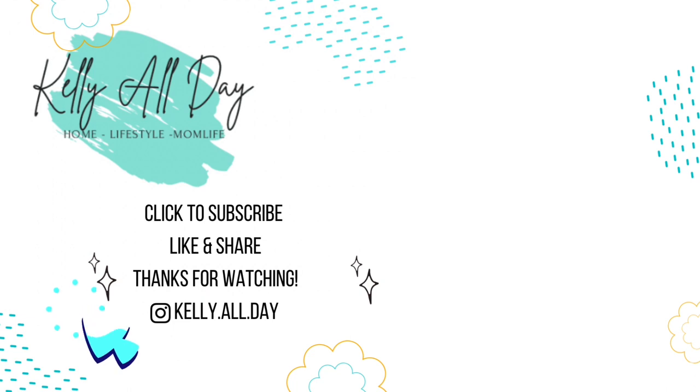You can also follow me over on Instagram at kelly.all.day - I post every day over there. Thanks so much and I'll see you next time.